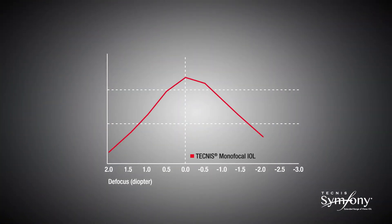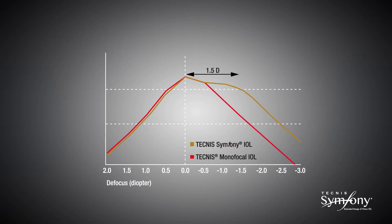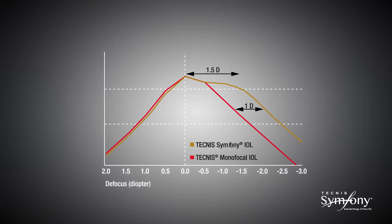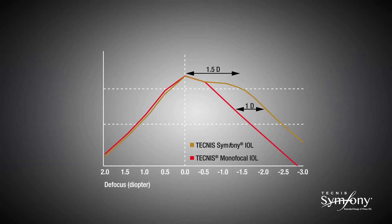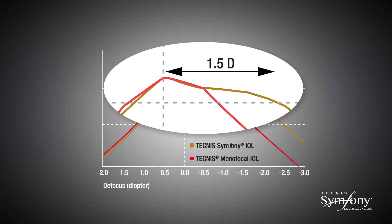Because of its elongated focus, the Technis Symphony IOL delivers high quality vision through 1.5 diopters of defocus and an increase of 1 diopter range of vision throughout the defocus curve compared to a monofocal IOL. The plateau of the defocus curve demonstrates the extended range of vision of the Technis Symphony lens.